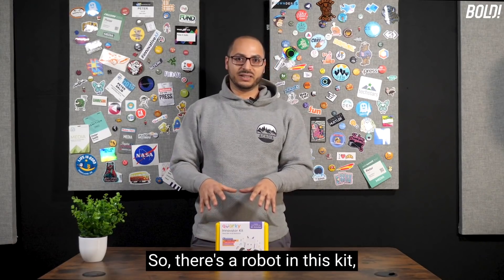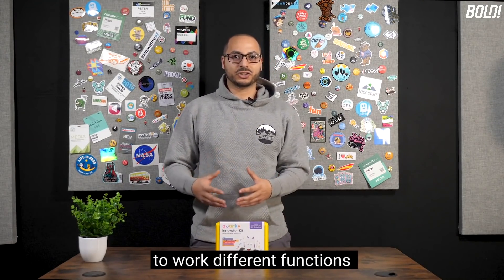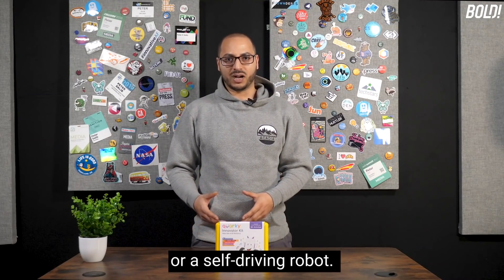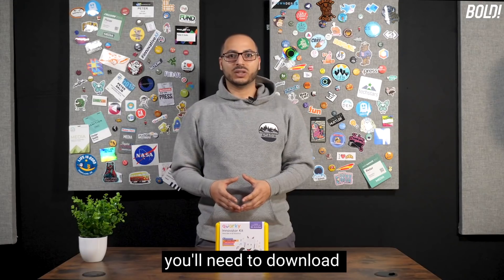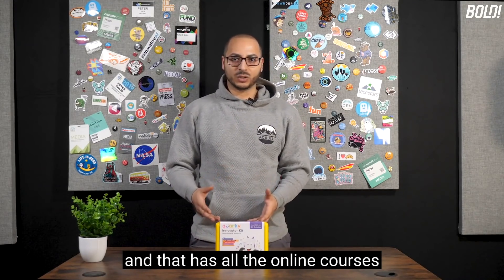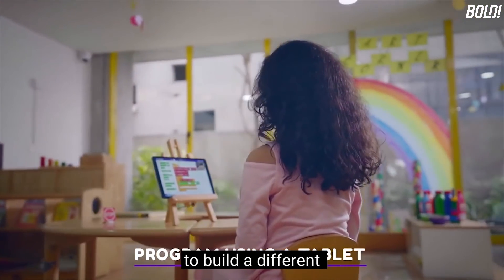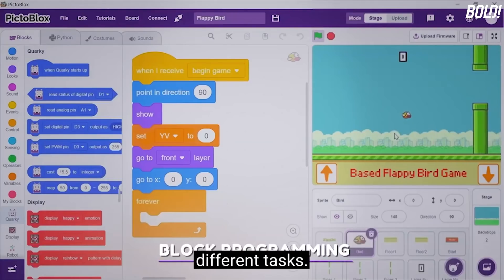There's a robot in this kit. It is configurable to work different functions like an obstacle avoider robot or a self-driving robot. To program the robot, you'll need to download an app called PictoBlox, which has all the online courses with over 30 activities that you can access to build different variations of this robot and accomplish those different tasks.